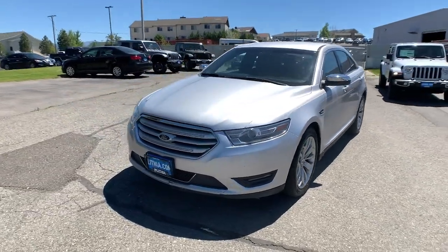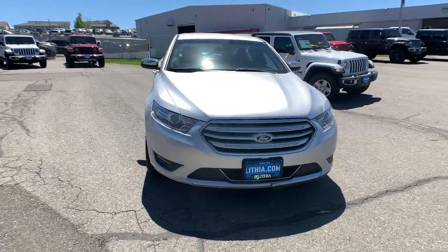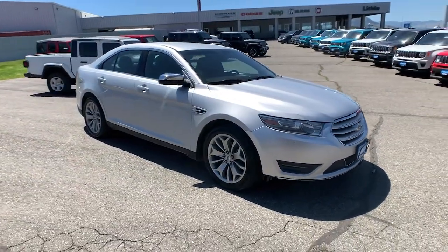Get into a car with value — 2013 Ford Taurus. With less than 90,000 miles on the odometer, this vehicle provides excellent value.